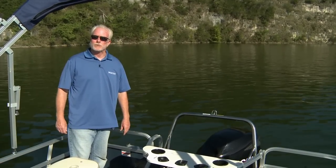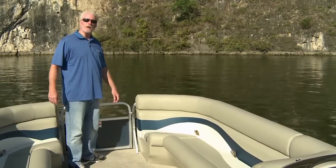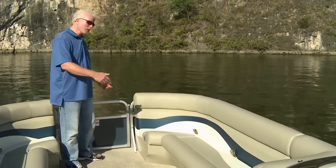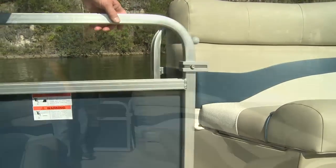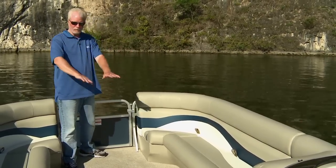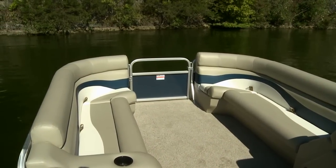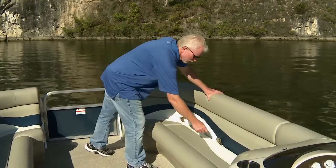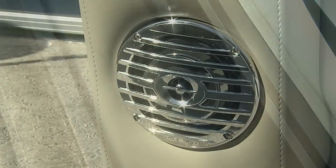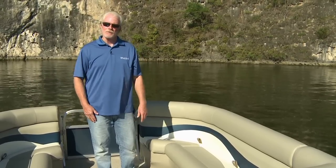Let's look at some of the creature comforts aboard the SF-232. On the bow there's a boarding gate, wonderful for stepping aboard. You'll notice the deck is fully carpeted and there are two wonderful loungers, great for socializing. There's also storage underneath that's fully lined, plus stereo speakers, cup holders, and a wonderful place to get together with the family.